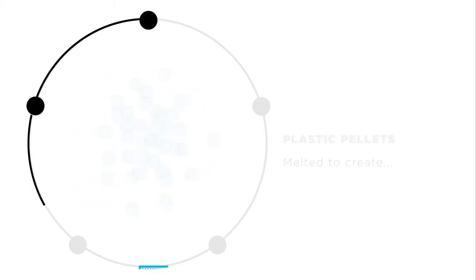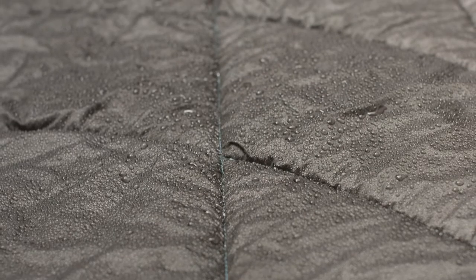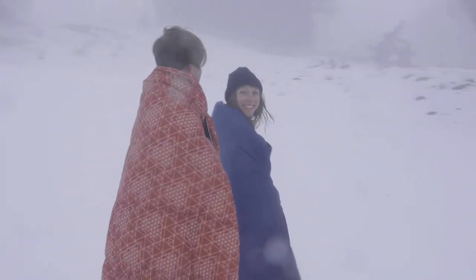The 30D polyester ripstop shell is also made from recycled plastic bottles. The shell is treated with a 9010 DWR coating that repels water, debris, and stains, so you can take it out in any condition.